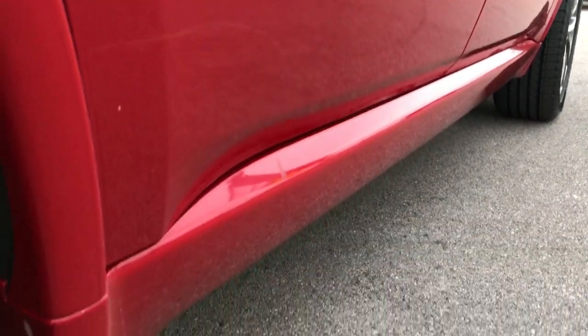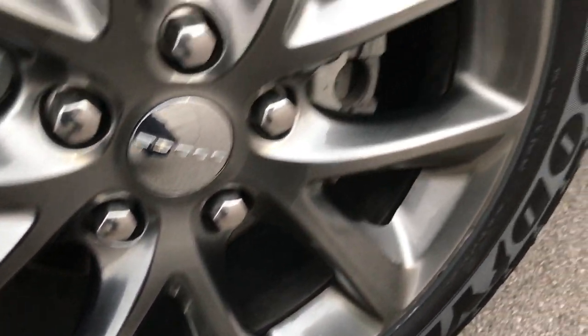Didn't see any dents or dings down this side — very, very clean. The back rims are in excellent shape as well, and these back tires are brand new too.